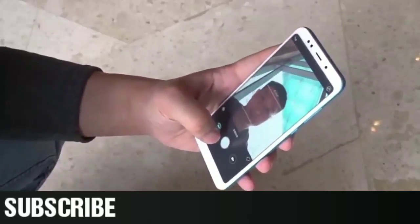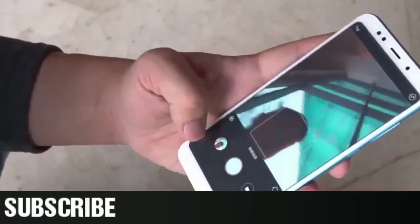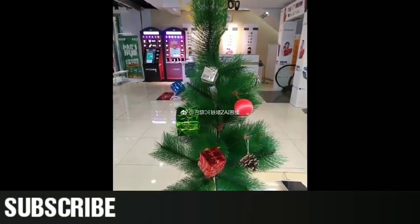They both come with fingerprint sensors on the rear panel, foregoing the home button at the front completely. That's it for today — here are some camera samples.